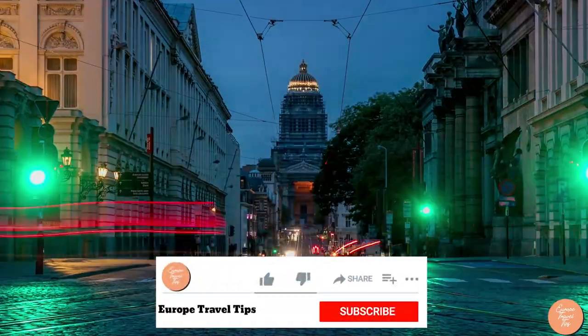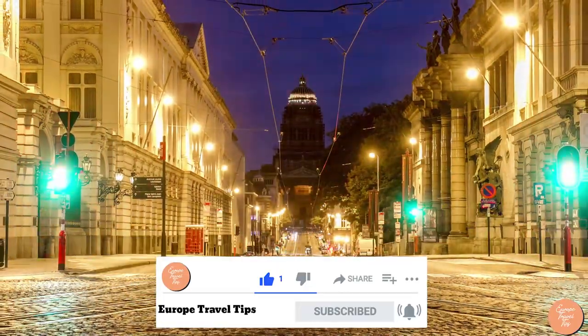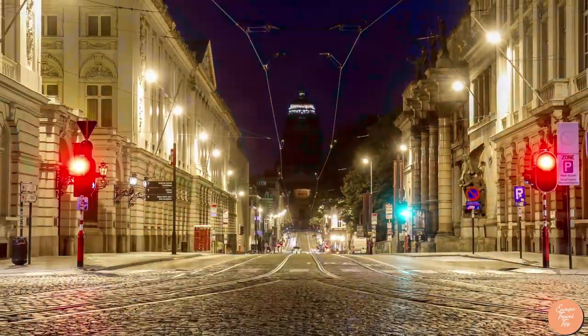If you enjoyed this video, please make sure to give it a like. And if you're not already subscribed, go ahead and tap that big red button, hit the notification bell, and we will see you next time.